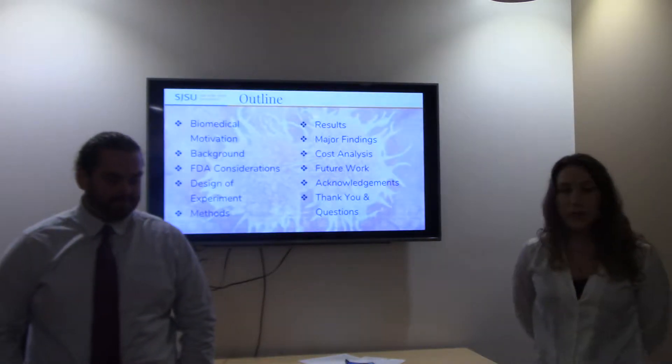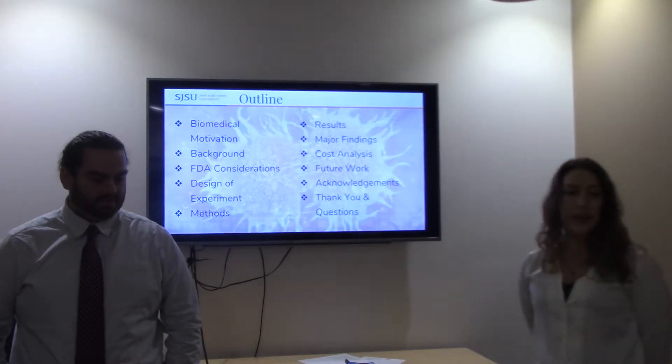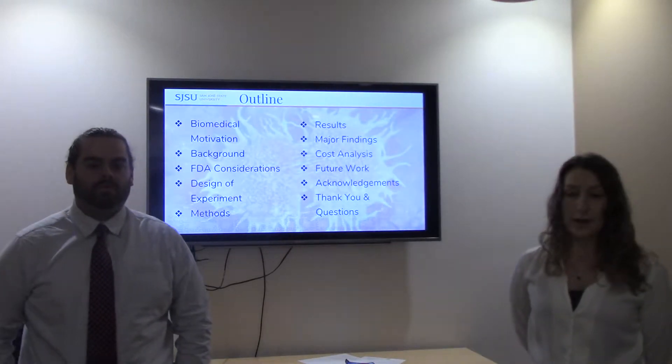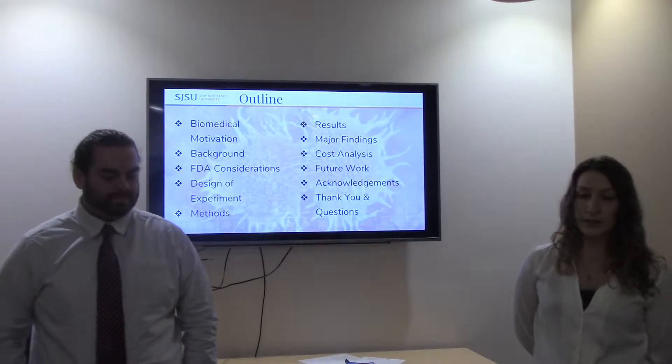Today we'll be going over a couple different things: the biomedical motivation, background, FDA considerations, design of experiment, methods, results, major findings, a brief cost analysis, future work, and acknowledgments.